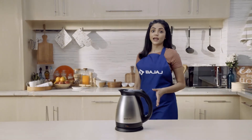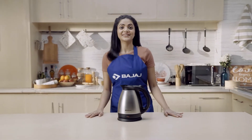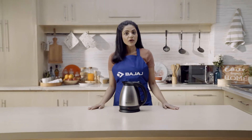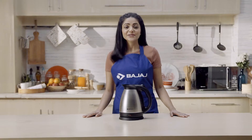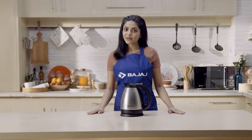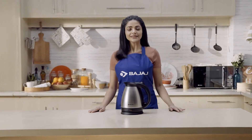Household products may go wrong sometimes, especially when you need them the most. Then out of no choice, you call the technicians or rush to the service centre. But do you know that some problems can be solved by you, easily at home.